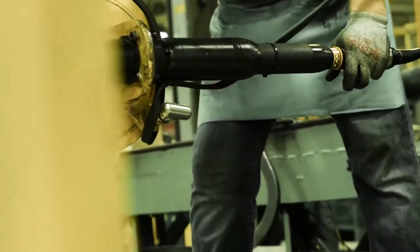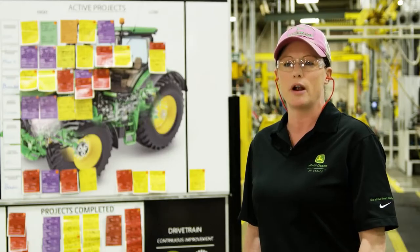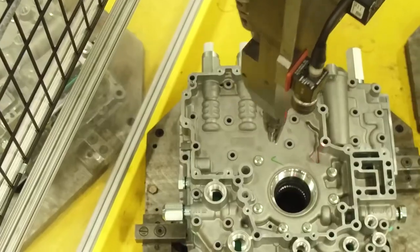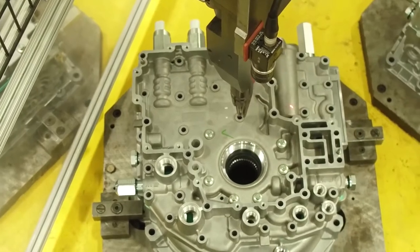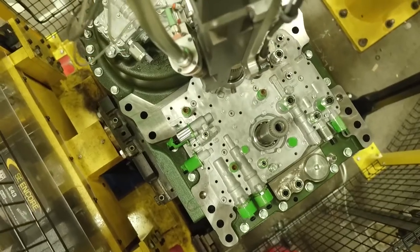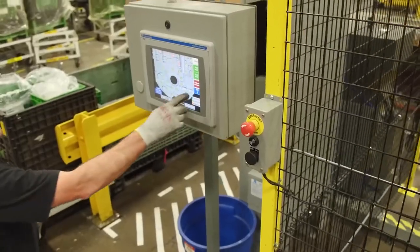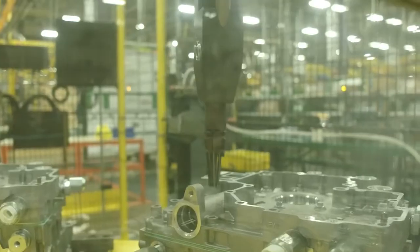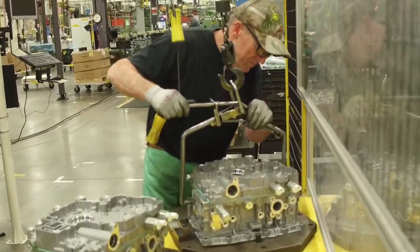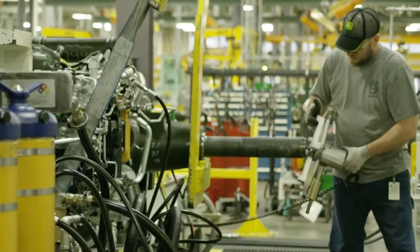Through our continuous improvement process, employees are able to develop new ideas to improve our processes and product for our customers. Improving quality is always at the forefront of our mind. You'll see high precision through and through, even in those out-of-reach areas, thanks to robots. The result is the highest quality with the least variability. We also use coordinate measuring machines here to give special attention to holes where seals will be attached and to identify transmission shaft center lines.